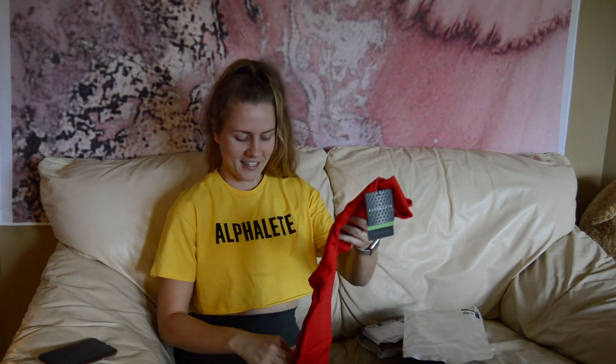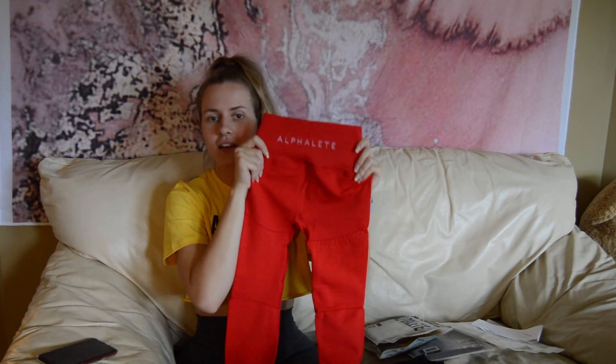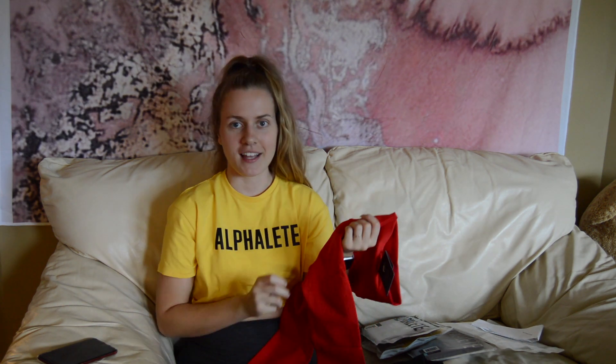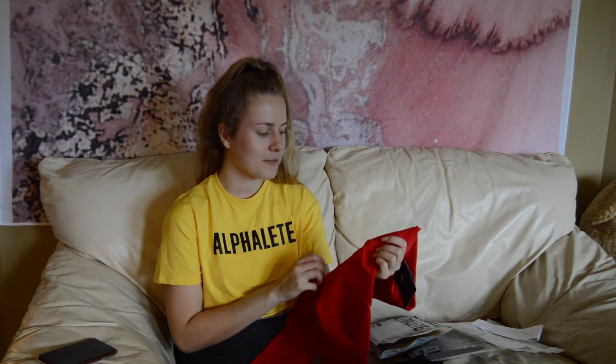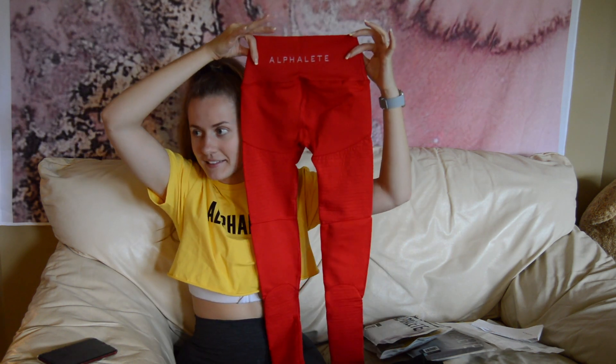These are in-your-face red, for sure. As I initially took them out of the package — like I did with the gray pair I got last week — I immediately thought, oh my god, I got way too small of a size. They come out looking teeny, but they're so stretchy.